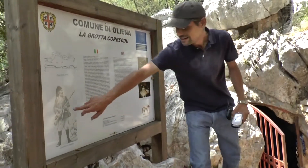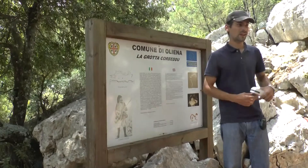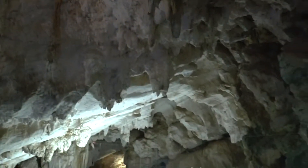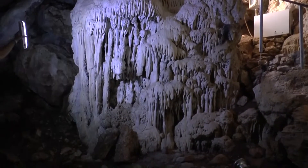Here is the bandit Corvedu, who lived some times when he was escaping here in this cave. The cave is alive — it is living because of the water drops that are going on. This is called waterfall compression.